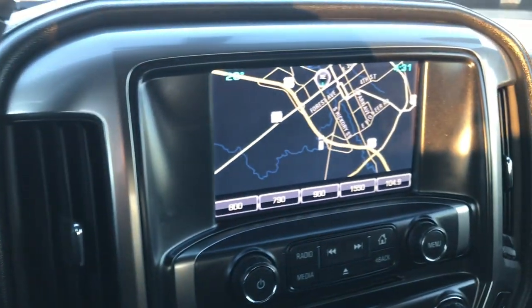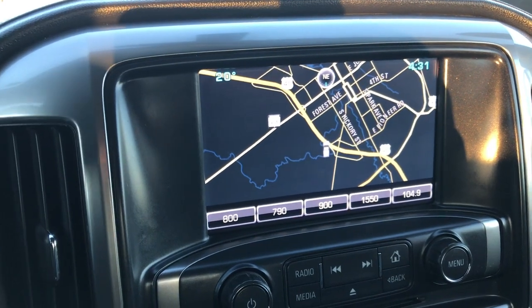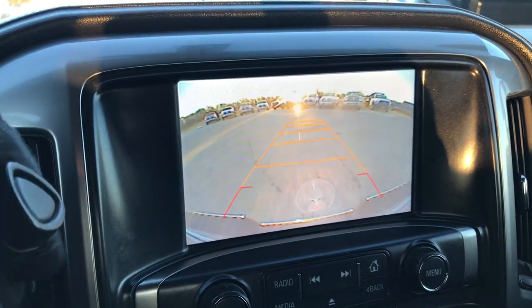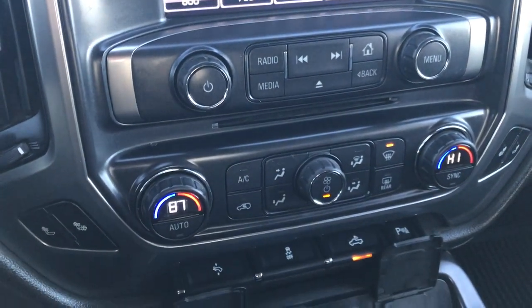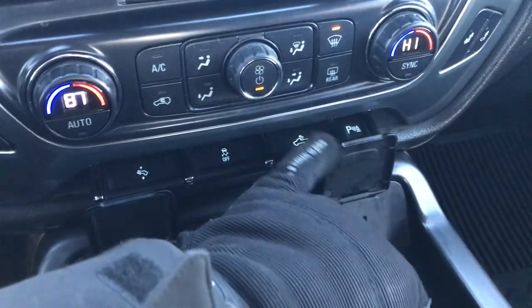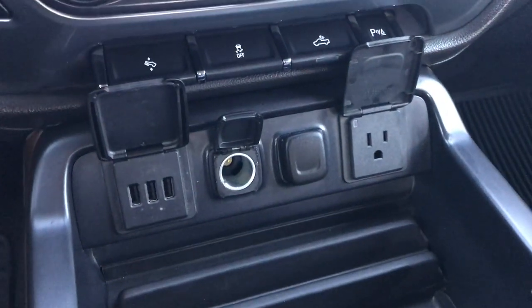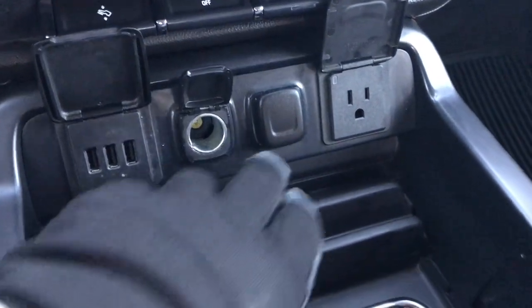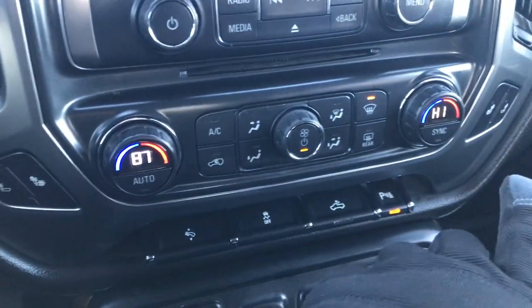It has Bluetooth audio controls, cruise controls, and information controls on the steering wheel, along with the heated steering wheel button. This truck has the Chevy IntelliLink touchscreen radio with factory navigation installed, backup camera, AM/FM and Sirius satellite radio capabilities, and dual climate control. Down below there are power pedals, StabiliTrack, controls for cargo lamps and backup sensors, three USB jacks, two power points, and a 110V 150-watt plug-in.